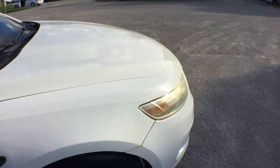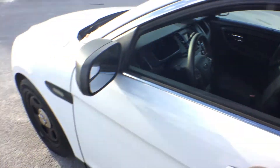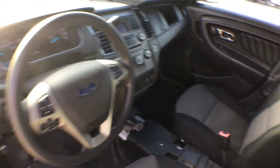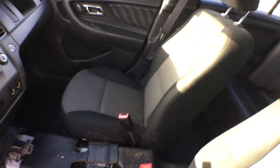The rims and tires look good. The searchlight was removed — this was an actual police car. The dash is good. The center console was removed. The passenger seat is good. The driver's seat shows wear, but no rips or tears.